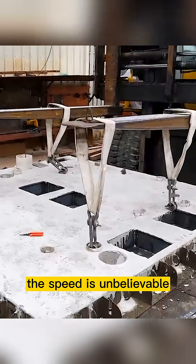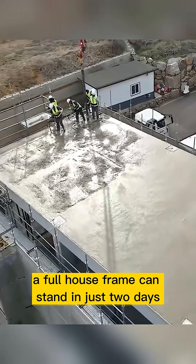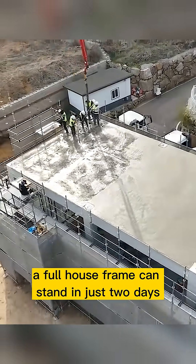The speed is unbelievable. Traditional construction takes months, but with this method, a full house frame can stand in just two days.